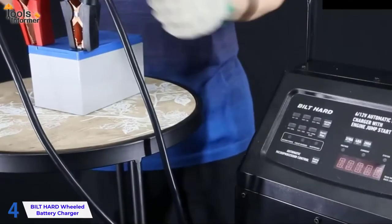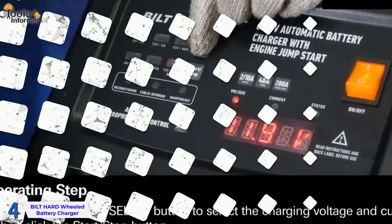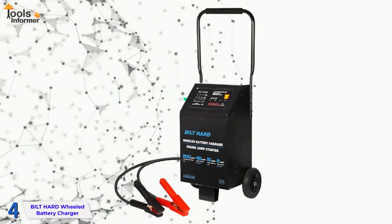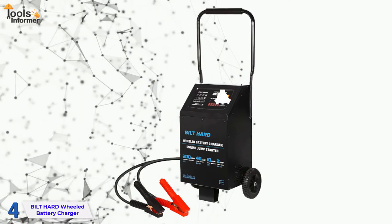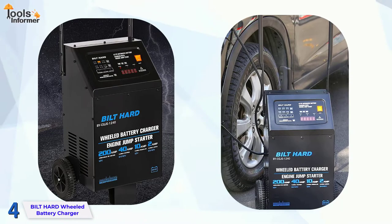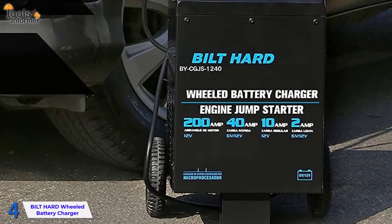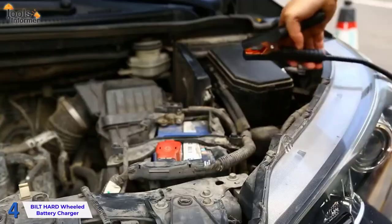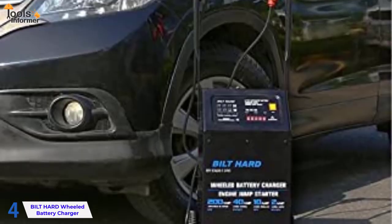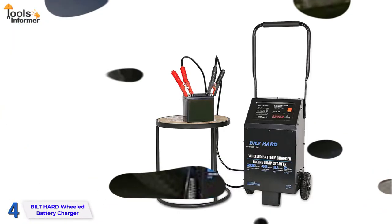Another benefit of this charger is that it reconditions the battery you're charging, extending the battery's remaining life. It also incorporates reverse polarity protection, which means that if you're in a rush and accidentally wire things up backward, you won't harm the battery or charger. The fact that this charger works with various types of batteries makes it even better for maintenance installations — not only does it work with standard 12V batteries, but it can also be used with smaller 6V batteries, such as those found on bicycles. This charger can handle any type of battery, including AGM, gel, and regular lead acid.